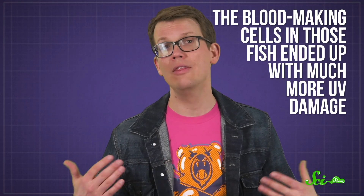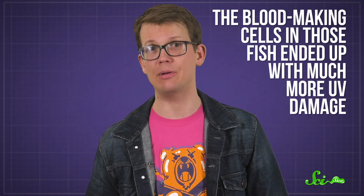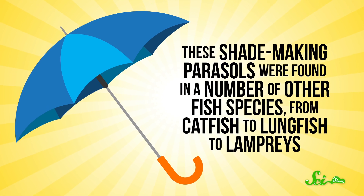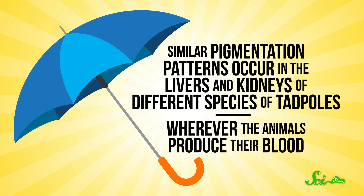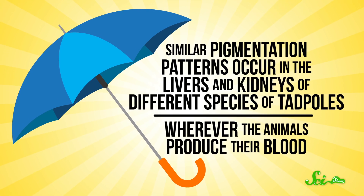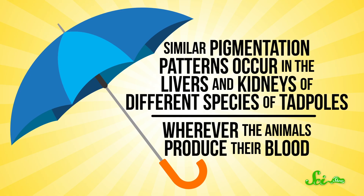That alone doesn't prove the goal is sun protection, so the research team engineered fish that couldn't make the umbrellas to see what would happen. Lo and behold, the blood-making cells in those fish ended up with much more UV damage. These shade-making parasols were found in a number of other fish species, from catfish to lungfish to lampreys. The researchers noted similar pigmentation patterns occur in the livers and kidneys of different species of tadpoles, wherever the animals produce their blood.